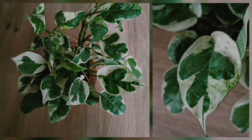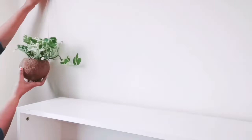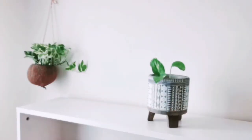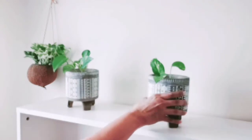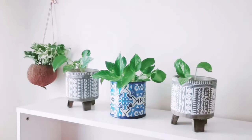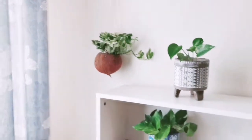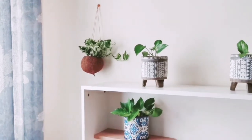Epipremnum Aureum, also known as the Golden Pothos. This plant brings great beauty and has a powerful decorative effect, especially in a hanging coconut chair. Here you can see the total arrangement with a bluish-green curtain — Pothos perfectly matching and highlighting this contrast beauty.